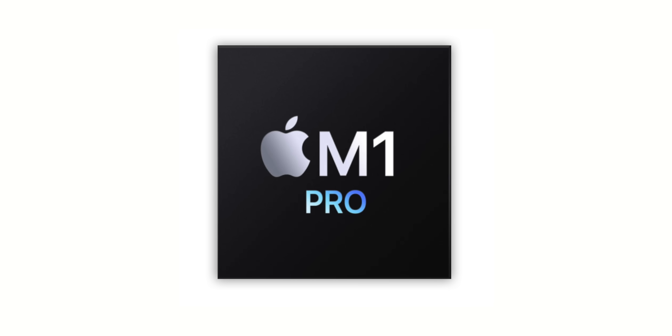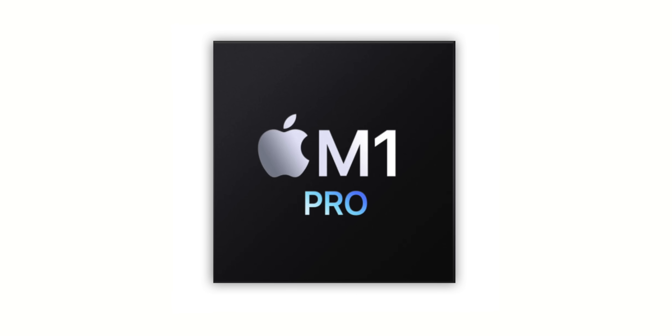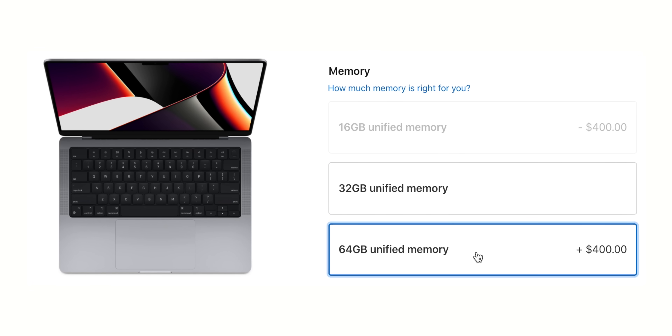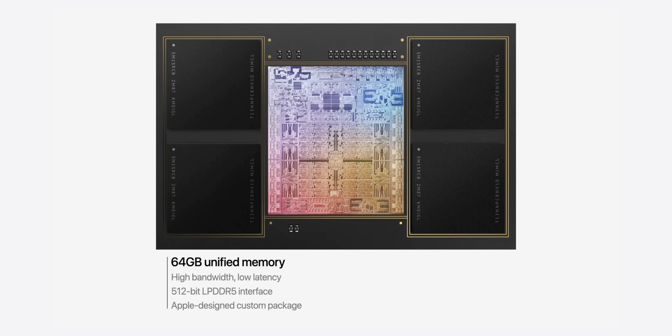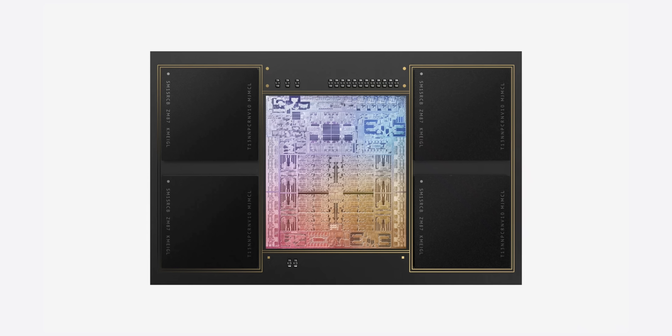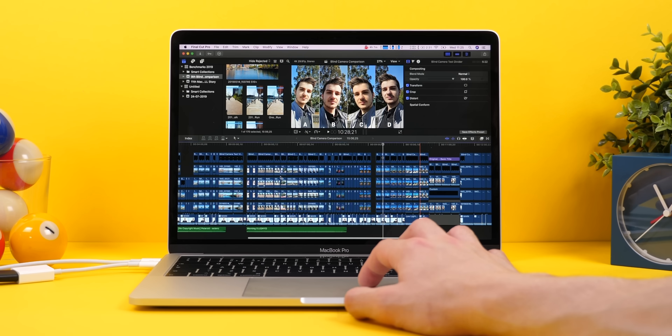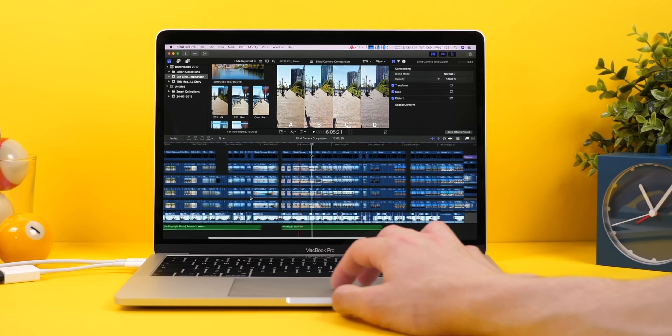The M1 Pro with 14 or 16 GPU cores is enough for most people, given the GPU performance I showed earlier. RAM-wise we can go up to 64GB, and keep in mind that RAM on Apple Silicon is more efficient and much faster as it's part of the SoC. 16GB of RAM on the M1 was actually similar in performance to 32GB on Intel. So 32GB should be enough for pretty much anyone, but 64GB is available if you need it. Also keep in mind that the GPU uses your RAM as video memory, so if you do 3D modeling or video editing with heavy effects, 64GB would give you more effective video memory as well.